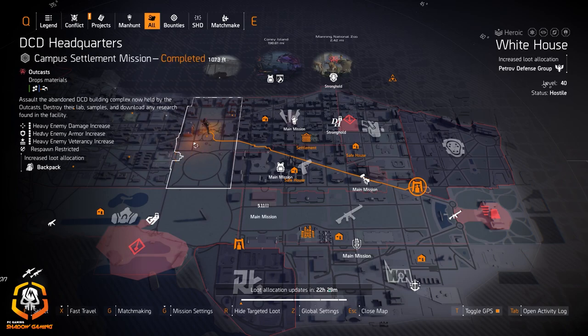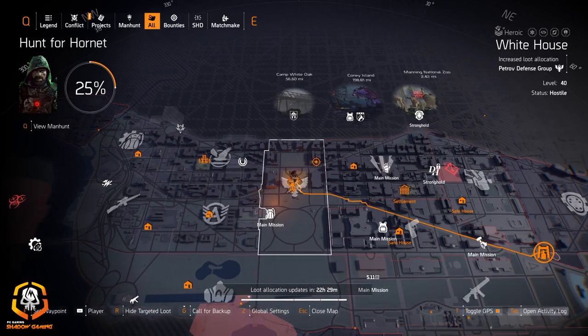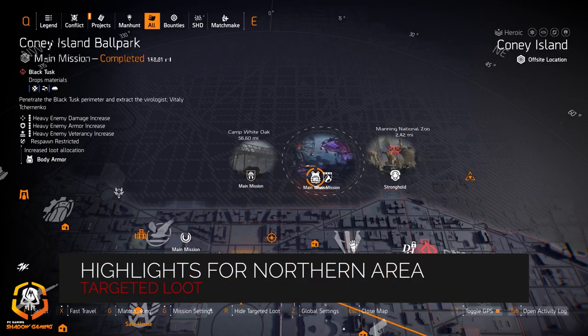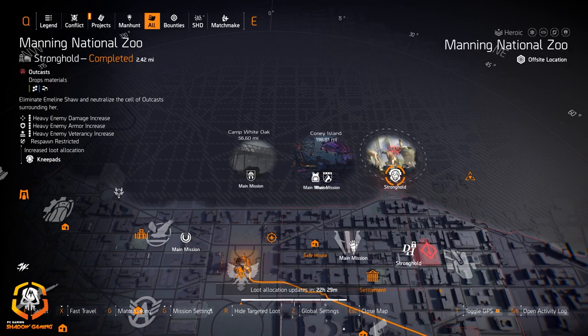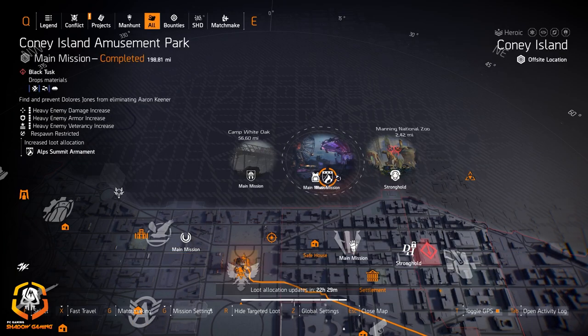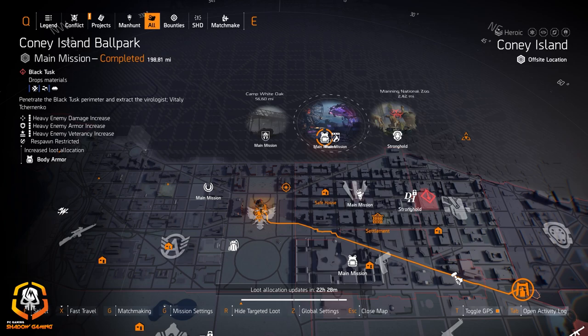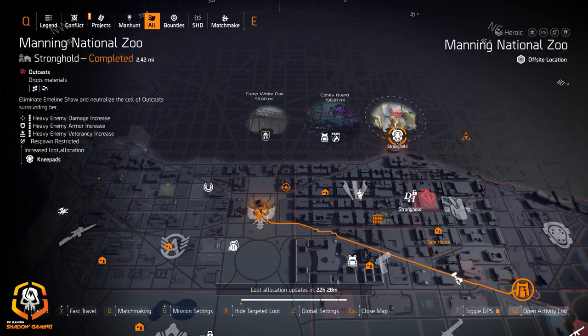In the northern areas we got Gila Guard at Camp White Oak, body armor at Coney Island Ballpark, and knee pads at Manning National Zoo. Alps Summit at Coney Island Amusement Park. I'd recommend Gila Guard for all shield builds like usual — Chess Pieces if you need Sacrifice or a Pristine Example. Knee pads for Ninja Bike — those are the ones I'd recommend for the northern area.